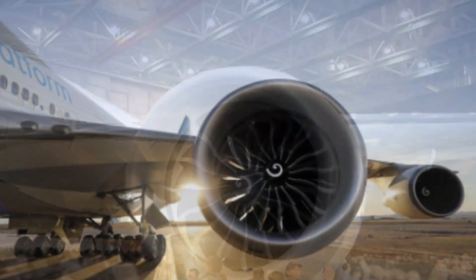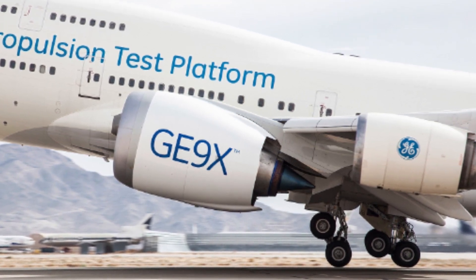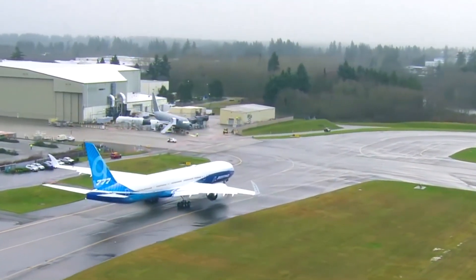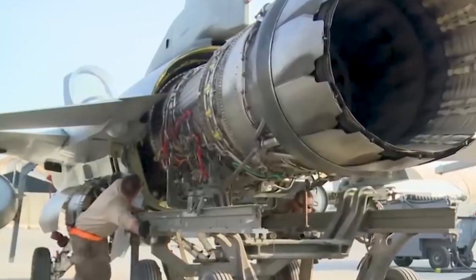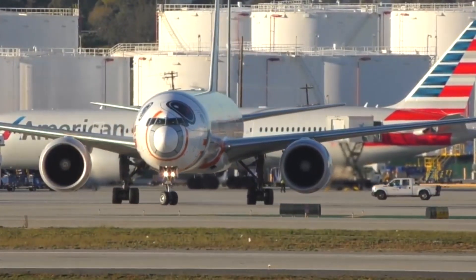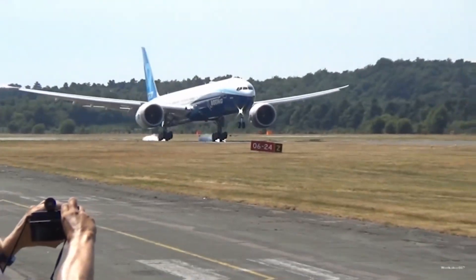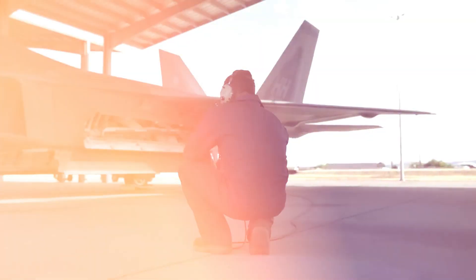Embarking on a mesmerizing expedition into the very nucleus of aviation's most formidable force, we trust that you have been captivated by the awe-inspiring capabilities inherent within the GE 9X. Its design and performance not only push the boundaries of what is achievable but also redefine the benchmarks for excellence in aeronautics. This incarnation of cutting-edge technology propels aircraft forward and propels the entire industry into an era characterized by efficiency, sustainability, and uncharted possibilities. The GE 9X isn't merely an engine — it represents a profound shift in the trajectory of aviation, encapsulating a broader narrative of human ambition, collaborative effort, decades of research, innovation, and a resolute pursuit of progress.